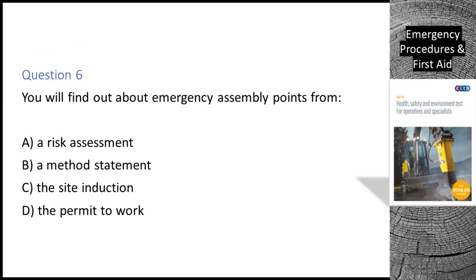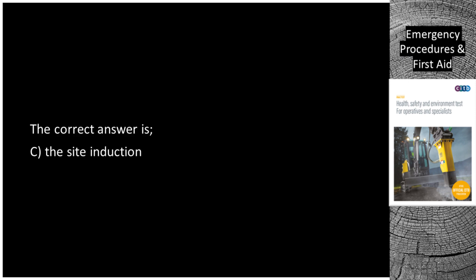Question 6. You will find out about emergency assembly points from: A. A risk assessment. B. A method statement. C. The site induction. D. The permit to work. The correct answer is C: the site induction.